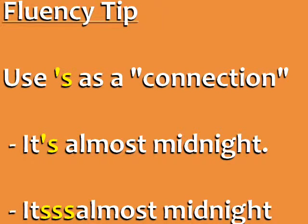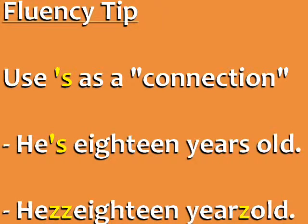Fluency tip: use apostrophe S as a connection. For native speakers, words that end in apostrophe S are often connected to the next word. We don't normally pronounce all the words individually. For example, 'It's almost midnight' — we use the apostrophe S to connect the first two words. Can you hear how the S is connected to 'almost'? It's almost. You can see that the S is like a connection in 'he's 18 years old.'